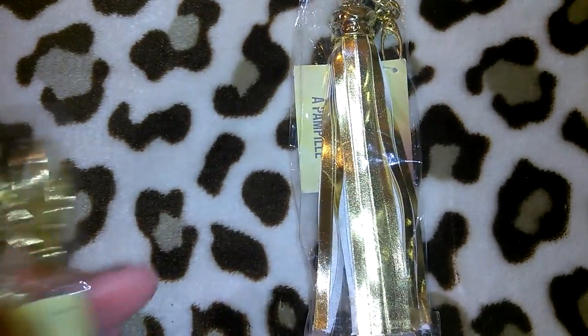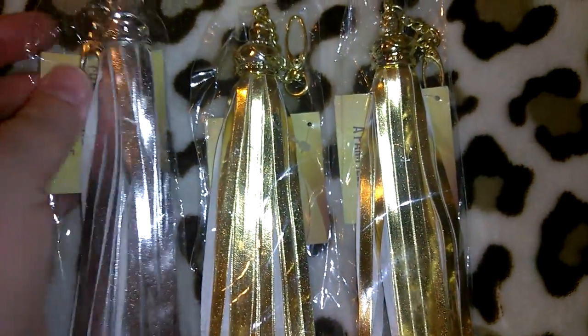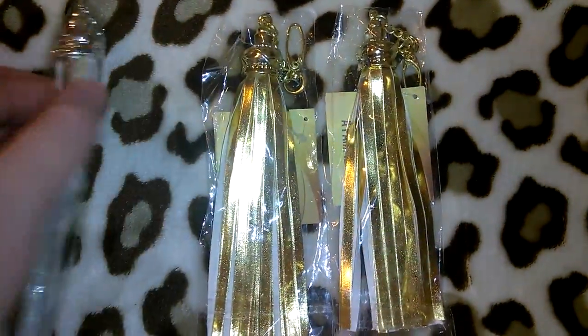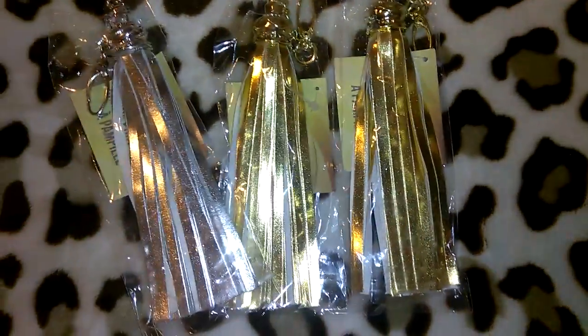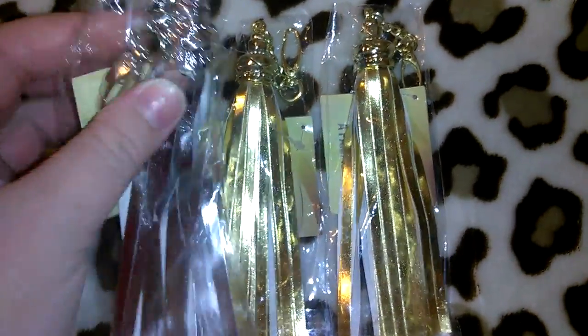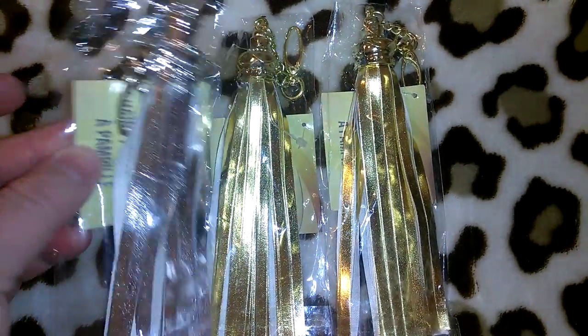I had told you guys about the really cute key chains or purse tassels — I had put them aside and someone bought the whole box. Well, they came out with more boxes, so I snagged them right away. I got two of the gold and one of the silver. I think these are really pretty especially for a dollar — really cute for putting in a little makeup bag with a lip smacker or as part of a little gift. The top has a little clasp so you can put it on your purse or keychain.